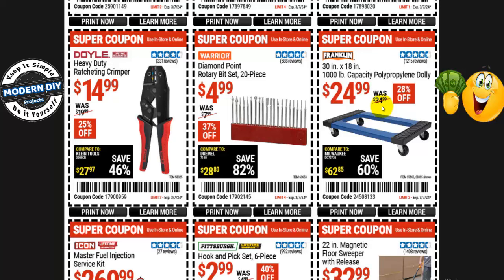From Franklin, a 30- by 18-inch 1,000-pound capacity polypropylene dolly is $25, normally $35 — 28% off. I have one of these and it's very good — under the polypropylene it actually has a metal rod that holds it together, so it's fairly solid, more so than wood. From Warrior, the 20-piece Diamond Point Rotary Bit Set is $5, normally $8 — 37% off.